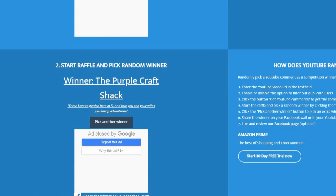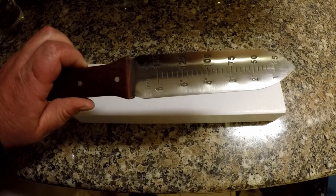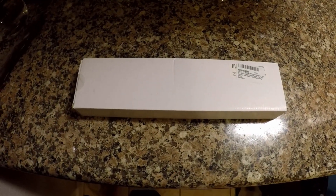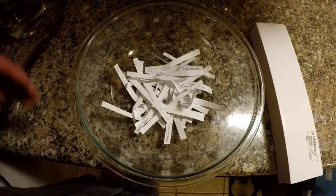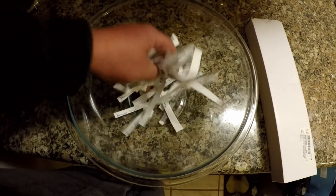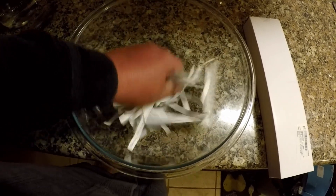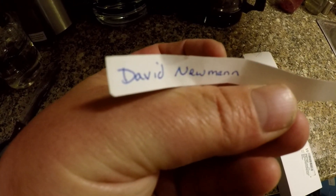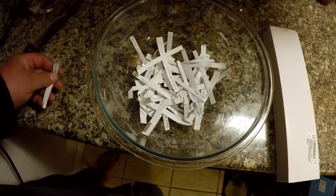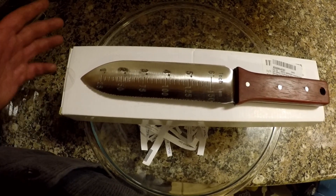Anytime we can get out into the garden together and spend quality time is time well spent. Now let's switch over to the Hori Hori giveaway. This one is mine and I use it more often than any other tool in my gardening equipment arsenal. The one you will be receiving is brand new in a box. This is for everyone who ordered seeds during that allotted time period. I've got the names of everyone eligible here in this bowl — let's give it a mix and draw a lucky winner.